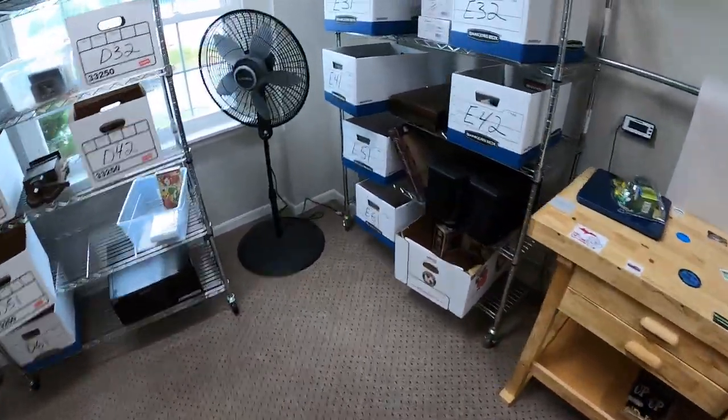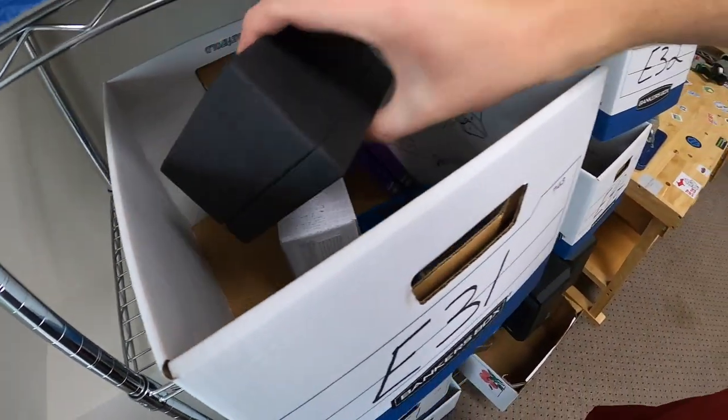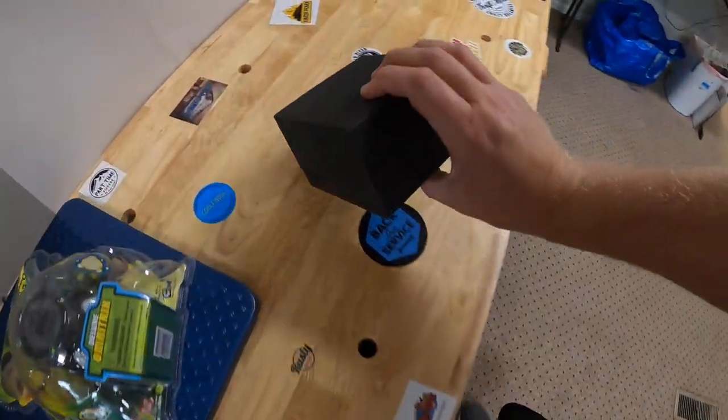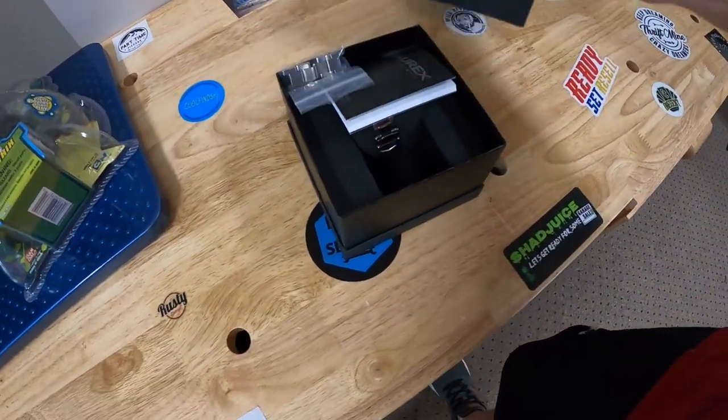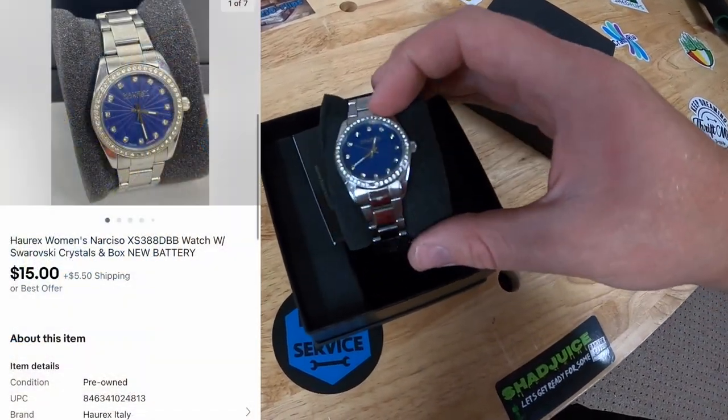Next is a watch in E31. This is an offer that someone sent me — it's a women's watch, I thought it was a men's when I bought it, but it's pretty clean. This sold for $15 plus shipping.